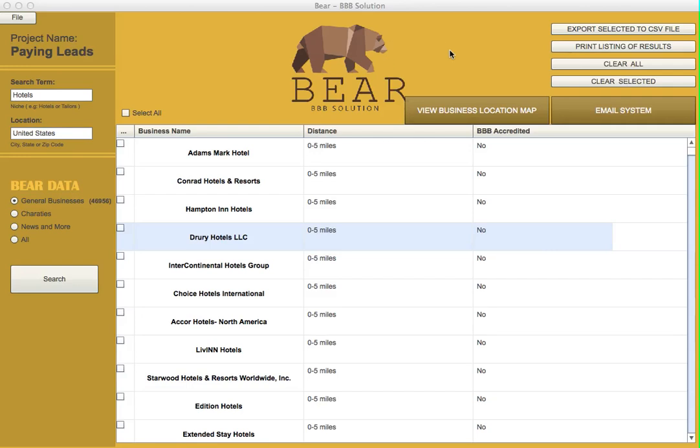We have a really cool email system. You can use Gmail, Hotmail — all within the software, as you can see right here. You can email those businesses directly. It's really simple how it works.